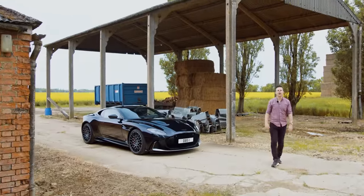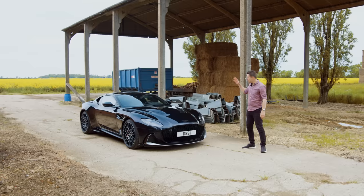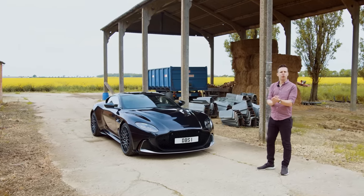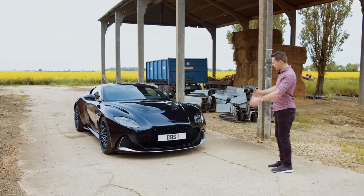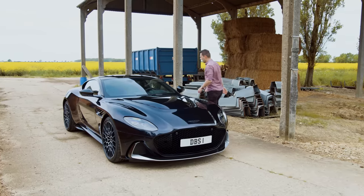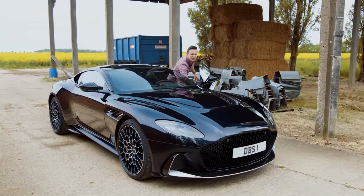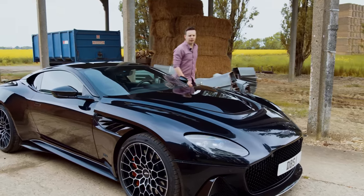I've pulled over because it takes far too much of my limited mental capacity to drive a 770 horsepower car along and explain all the details. So let's have a stop and a look around. There are lots of rather delectable details on this car, and the first one requires me to pop a giant clamshell bonnet.